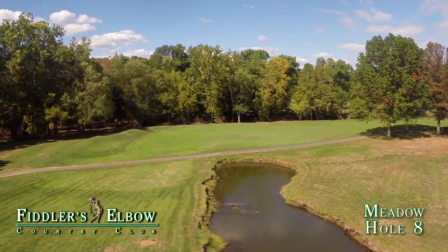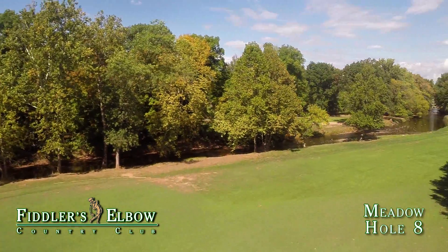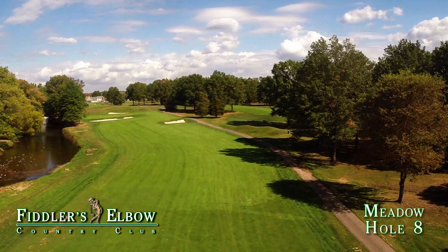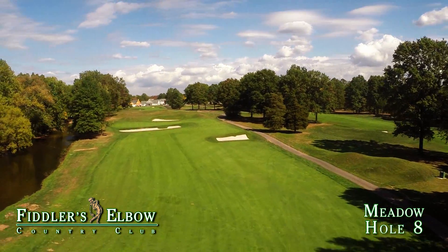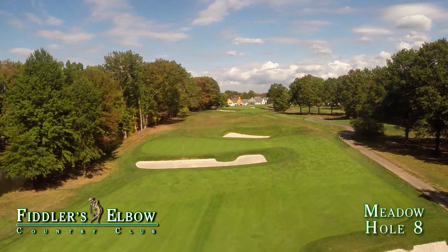The conservative play is an iron or hybrid hit straight, while the more aggressive play is to hit over the water and trees to the right, giving the player an opportunity to go for the green in two. The hole's unique design also allows for a bailout area right of the green on the approach shot.